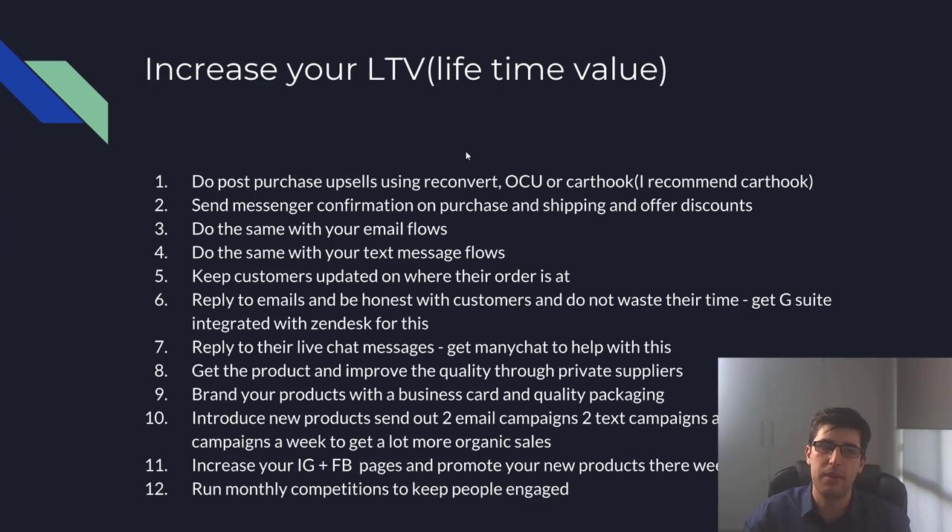Reply to your emails — I can't emphasize this enough. They're annoying and disheartening, but don't waste their time. I use G Suite and you can integrate Zendesk. Make templates in Zendesk to respond and customize them. If you're scaling, use a VA so they can respond faster, which helps increase your customer satisfaction and LTV. Reply to live chat messages on your Facebook page — I suggest ManyChat for that, it's an absolutely fantastic tool.